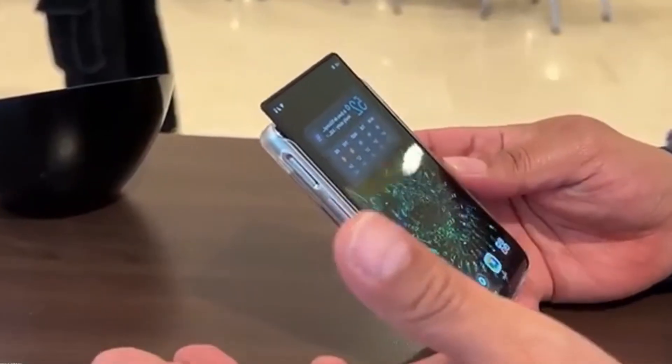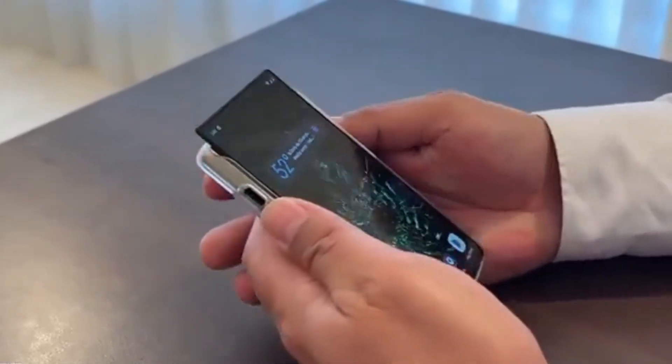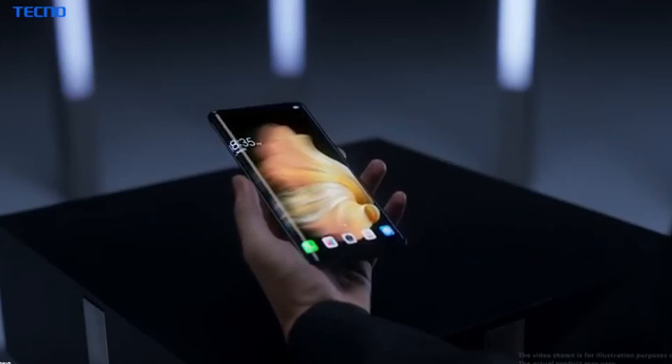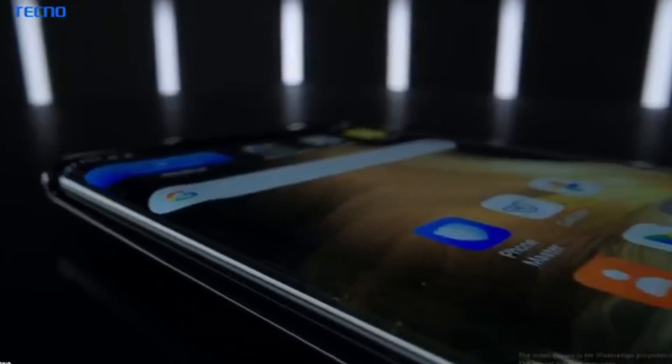The Samsung Galaxy Z Roll 5G represents Samsung's bold leap into rollable display technology, offering a new form factor that expands beyond traditional foldables by allowing the screen to roll out for a larger viewing area and retract back into a more compact size.